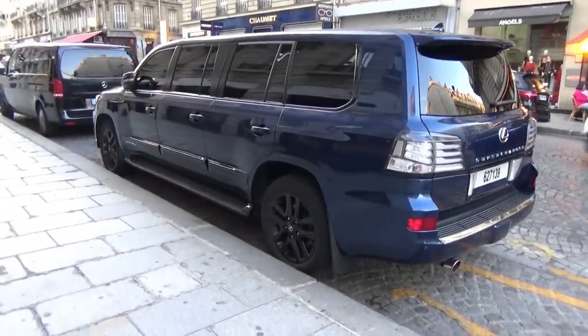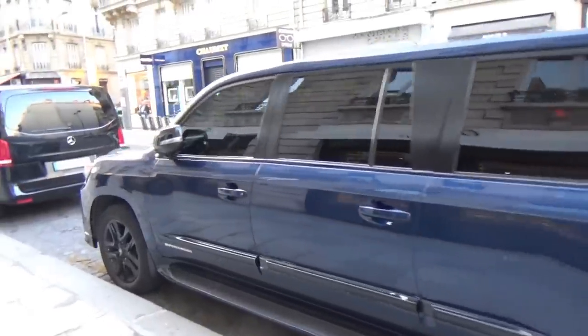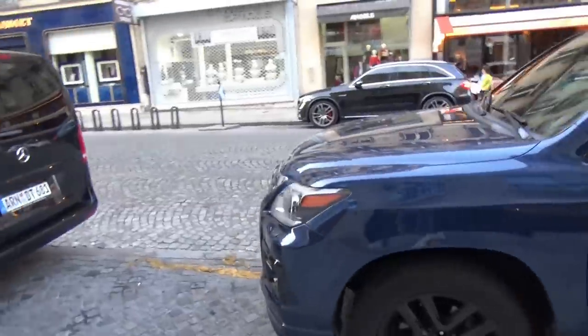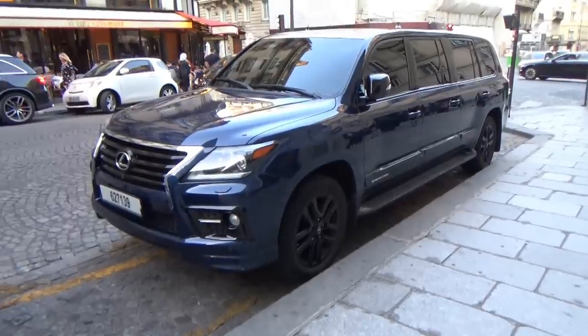Lexus limousine, je n'étais pas prêt du tout.